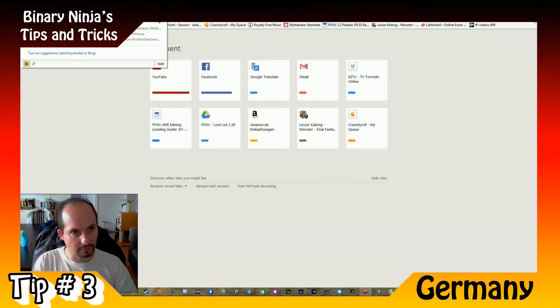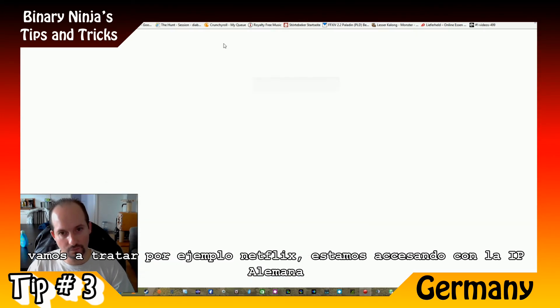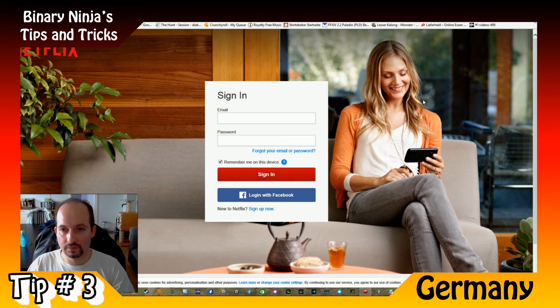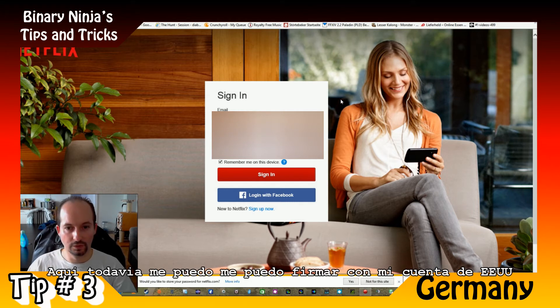Let's try, for example, Netflix. Right now we are accessing with the German IP address, and you can still log in with your US account.